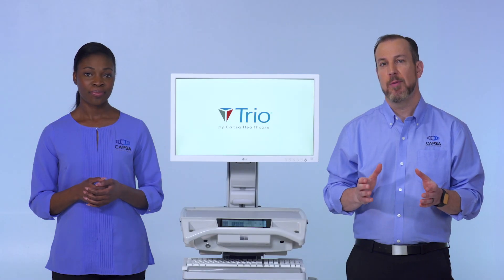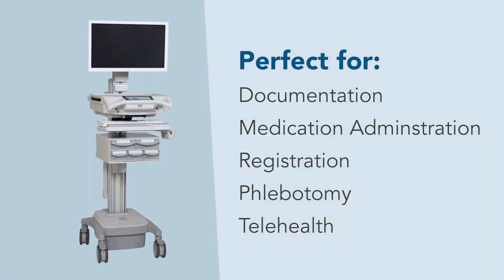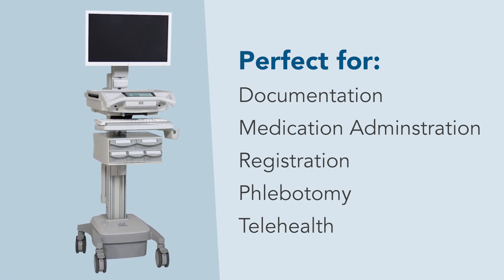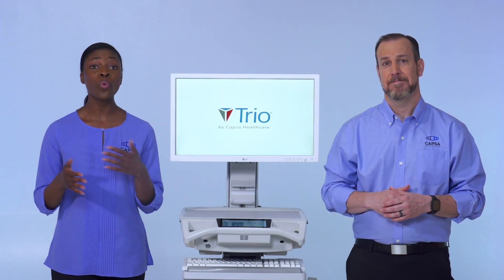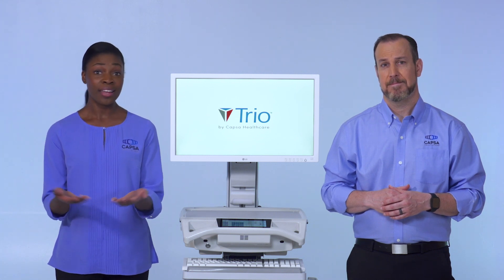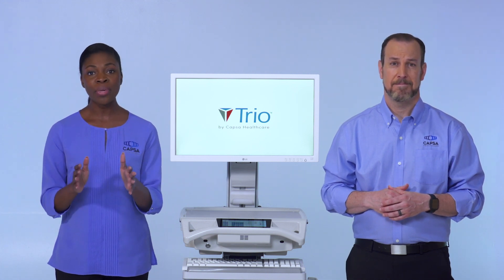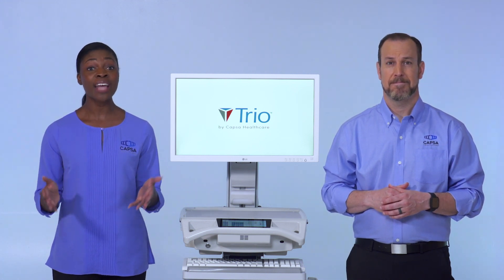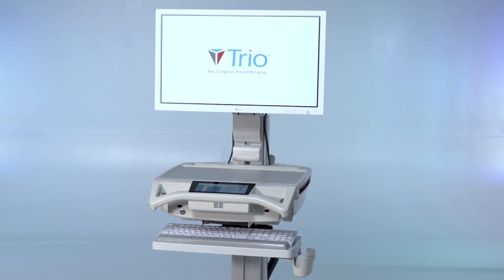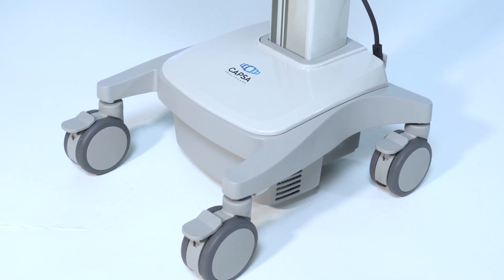Whether you're considering mobile workstations from the clinical or IT perspective, TRIO is the one platform to take on the numerous point-of-care applications across your facility. At CAPSA Healthcare, we understand modern healthcare delivery is a 24-7 endeavor. A clinician's focus is on providing patient care, not worrying if their workstation will run out of power during a shift. It would only make sense that the equipment to support this effort is designed with around-the-clock use in mind.